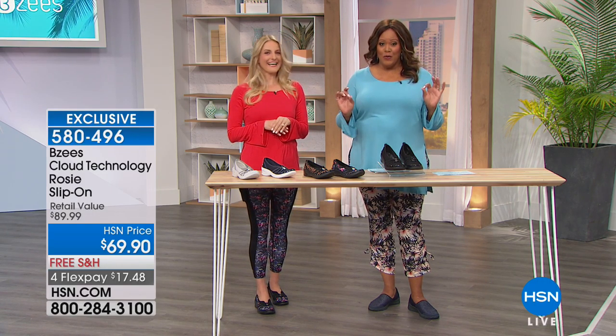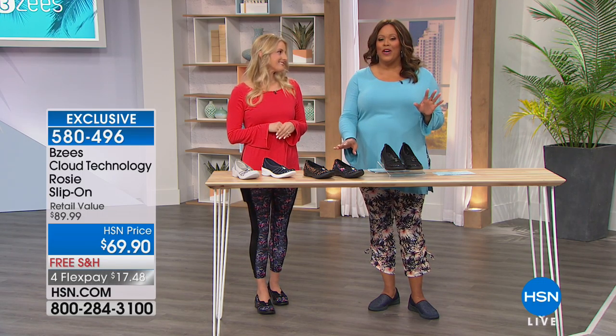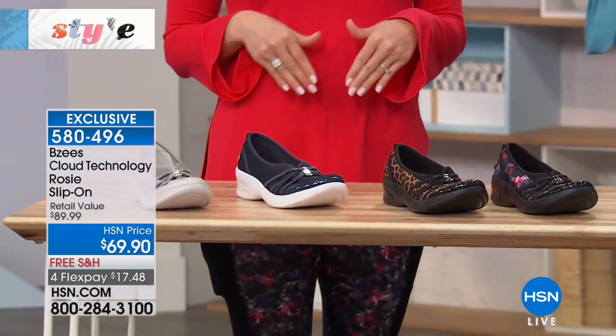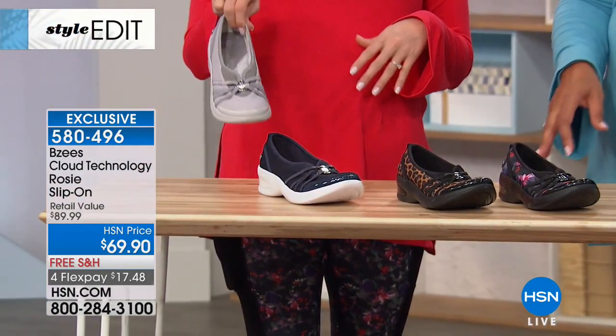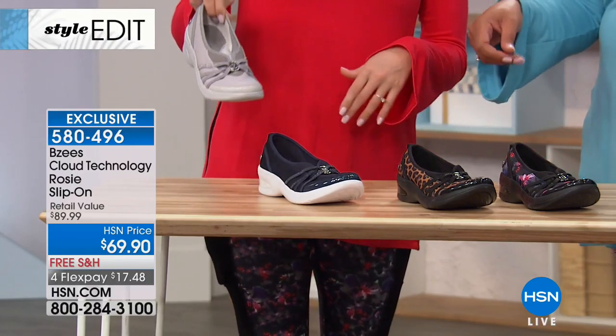We're giving you the whole outfit, and starting with the shoe — this is the Rosie, which I love. The Rosie is the one I wear all around the house. I have it on today. I traveled in it today in the gray, and I'm wearing it in the floral now. Okay, take us through the colors, because it's fabulous.